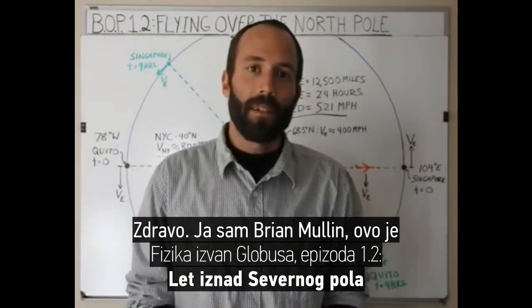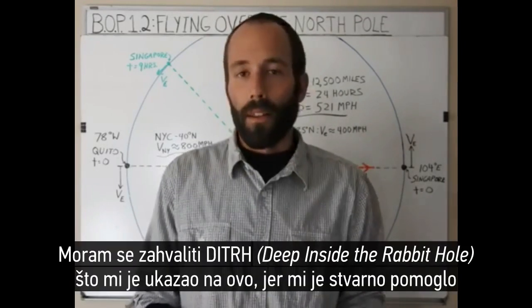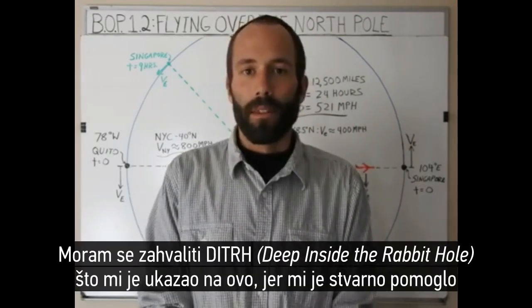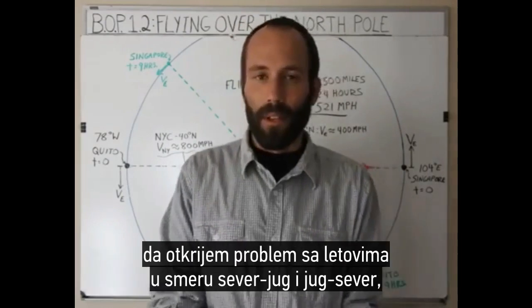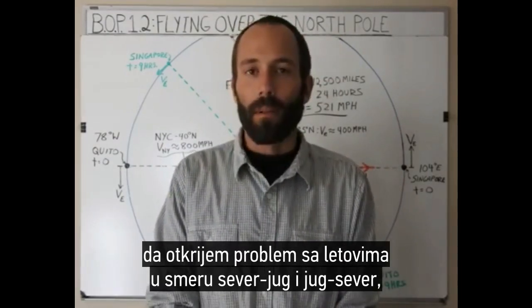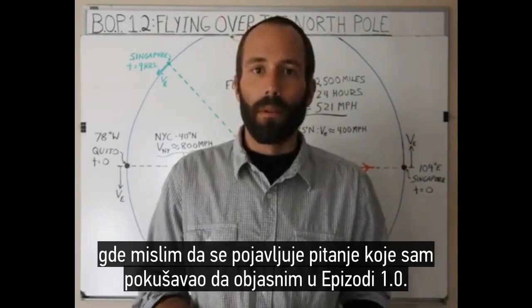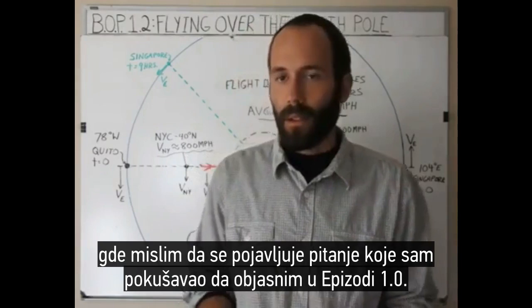I'm Brian Mullen and this is Balls Out Physics, Episode 1.2. I've got to thank Deep Inside the Rabbit Hole for pointing this out because it really helped me develop a south-north-north-south flight problem where I think the issue that I was trying to explain in Episode 1.0 is really shown.